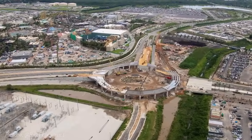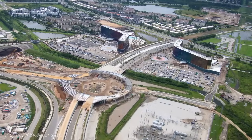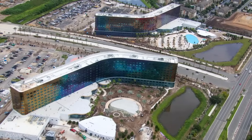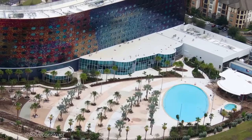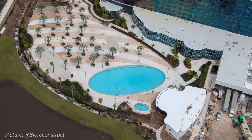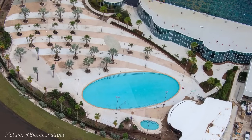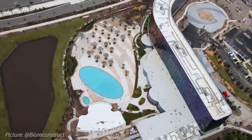From an overall project perspective, Epic Universe will be completed in phases, with the first phase's opening being the two off-site resorts of Stella Nova and Terra Luna. Both resorts have opening dates in January and February of 2025, respectively. The majority of visual progress was found at Stella Nova around the resort's pool area, where the pool and hot tub have been painted bright blue in preparation for being filled for the first time.